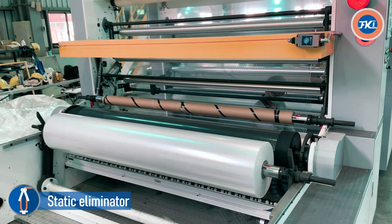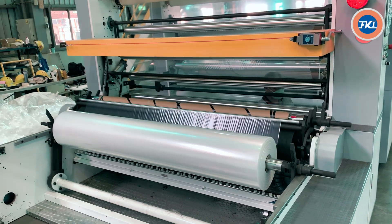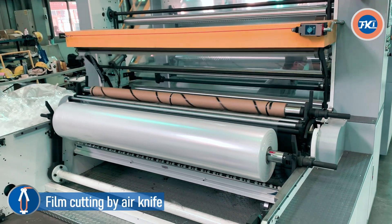Static eliminator. Film cutting by air knife.